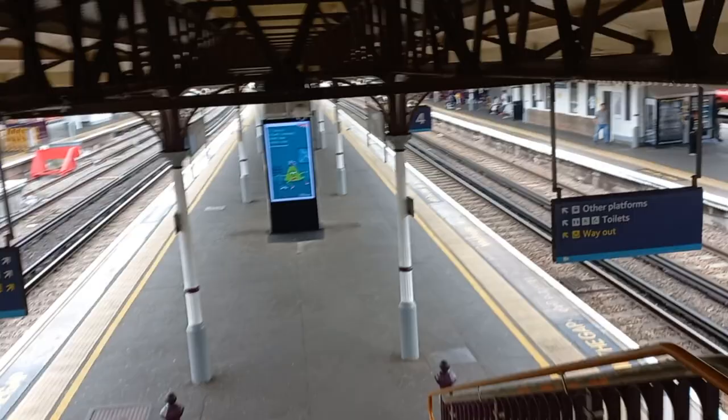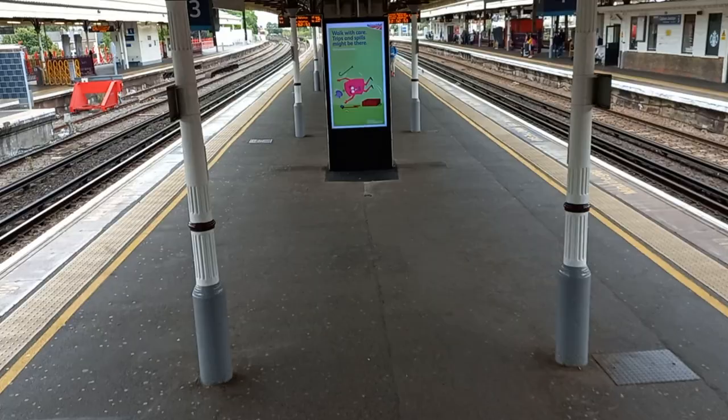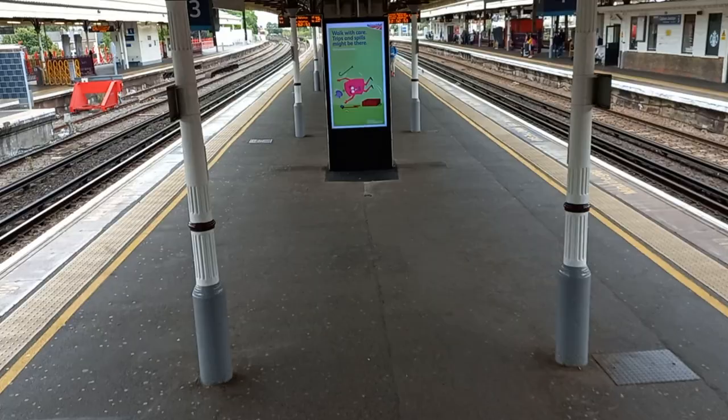We are now at the footbridge. We cross over to Platforms 3 and 4. What I'm going to do now is get my train to Vauxhall, where I'll get my Victoria Line train to King's Cross, because Flying Scotsman is going to be at King's Cross — not the actual Flying Scotsman, but a modern version.